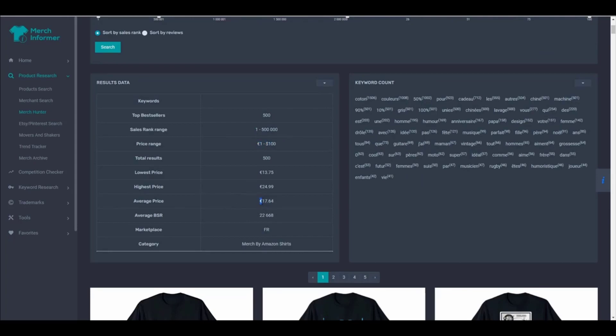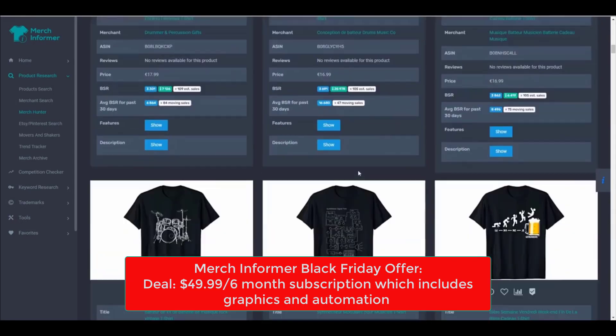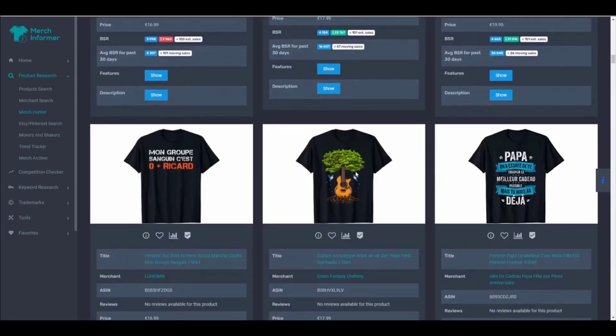Merch Informer is running a special Black Friday offer of a 6-month Pro subscription at the cost of $49.99. This is by far the lowest price that Merch Informer has ever been. You can grab the offer from the link in the description.